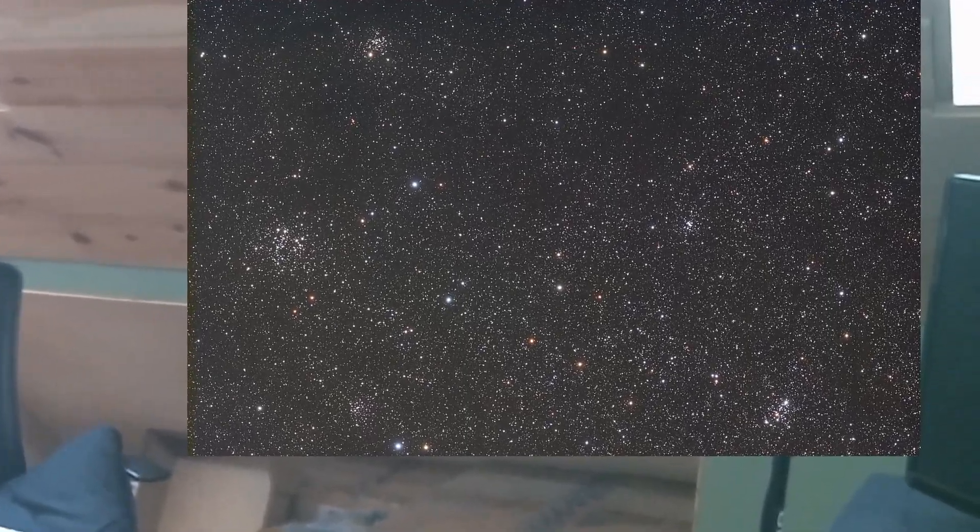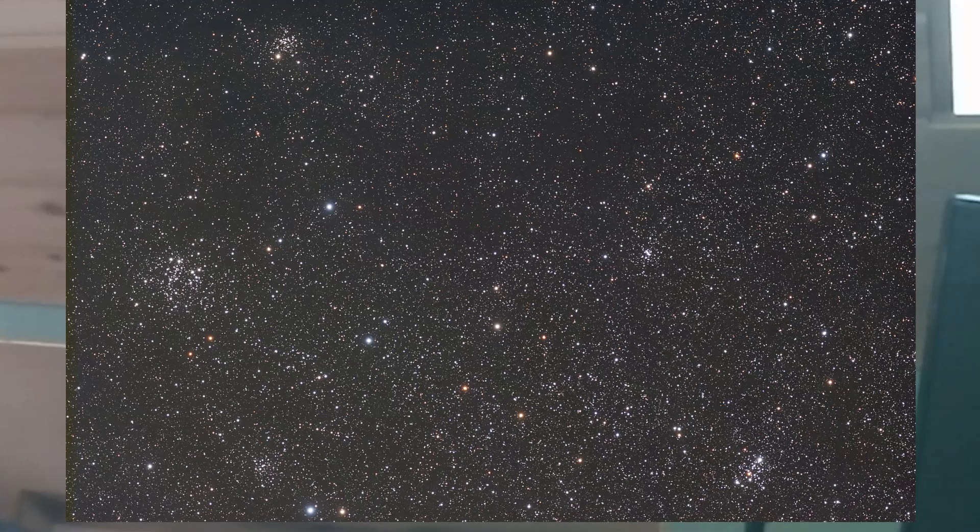In my last video, I did a combination of some open clusters and some nebula, all in the same region, but I used narrowband. This time I targeted open clusters and used just broadband. And I have to tell you, if you're not currently imaging star fields and open clusters and globular clusters, you're really missing out.